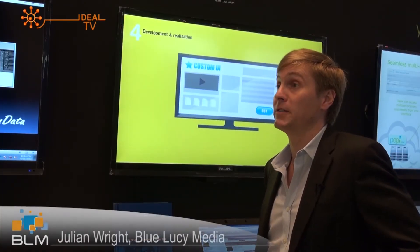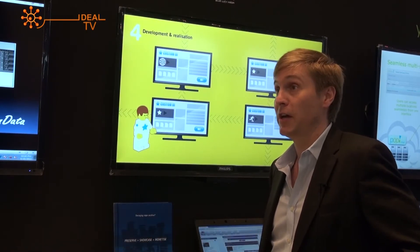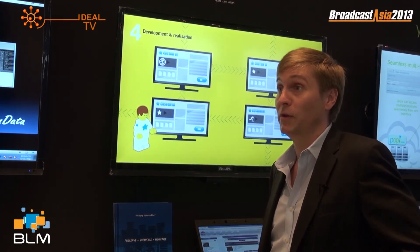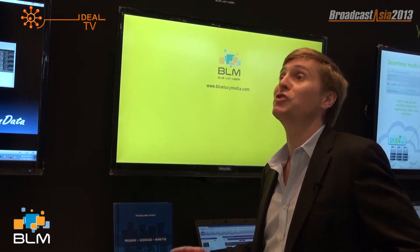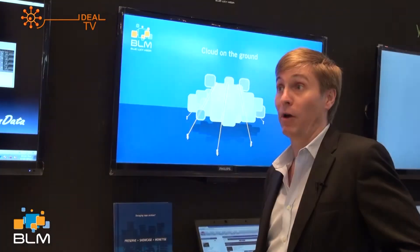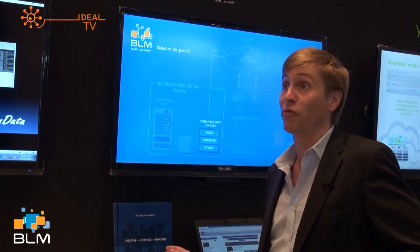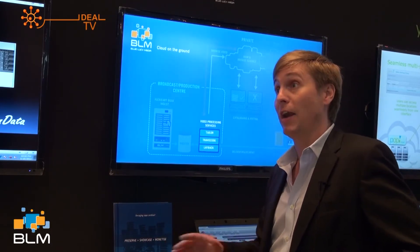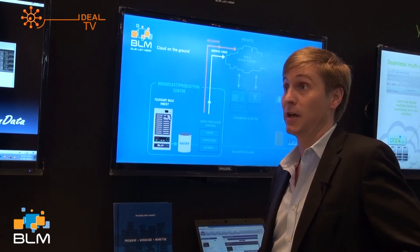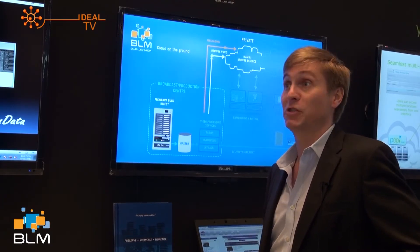Blue Lucy Media is a London-based software company specializing in video signal processing components for the broadcast and video technology industry. We've been around since about 2008 and really ramped up our software base from 2010 onwards. We take a slightly different approach to traditional broadcast systems manufacturers in that all of our tools are software-based — no proprietary hardware required at all. This allows systems integrators and end users to utilize standard IT infrastructure throughout, greatly reducing capital costs.